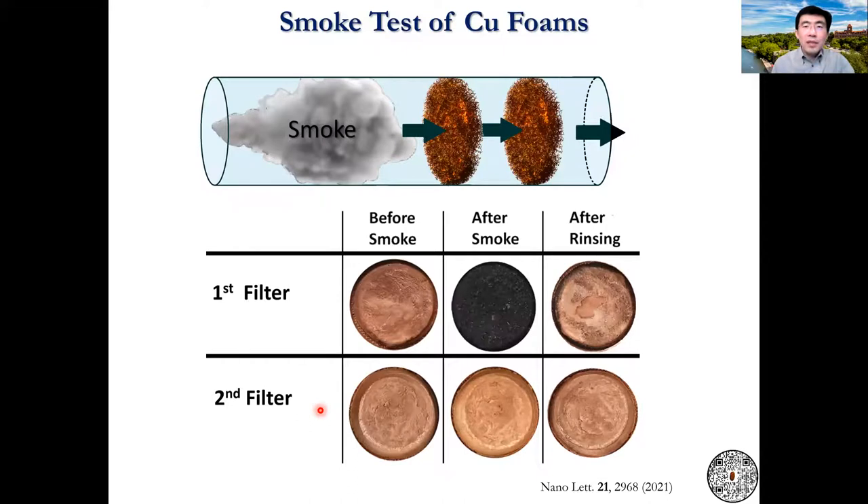This is a demonstration of filtration using a smoke test with two pieces of foam. We see that one of them is already sufficient to capture over 98% of all the particles from the smoke. And this mask can be cleaned by rinsing in water.